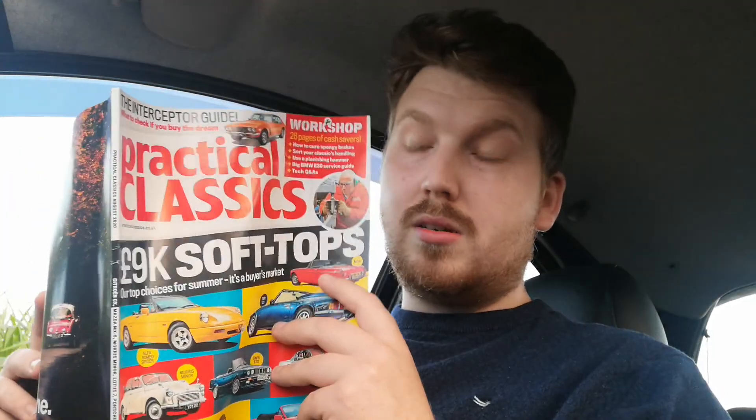Here we go - 'Why now is the time to buy one of the greatest small cars ever.' It also says 'nothing comes close to the Ka for fun at this price in 2020.' I have to say that is true, because these cars are incredibly cheap at the moment. Now is the time to buy one - they're surely gonna be future classics. They're already getting that title, which is why it's in Practical Classics.